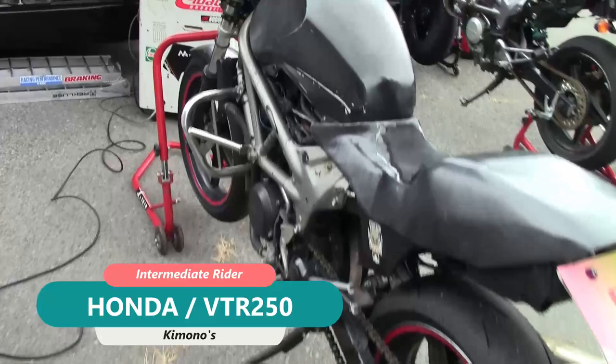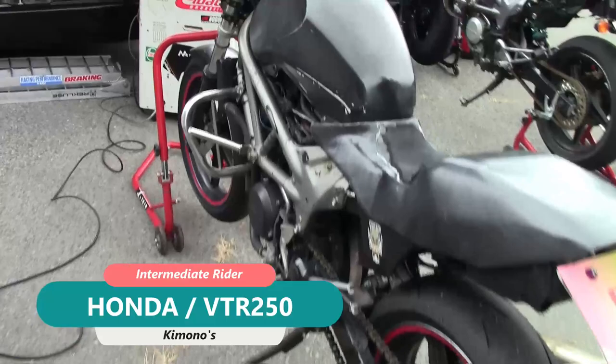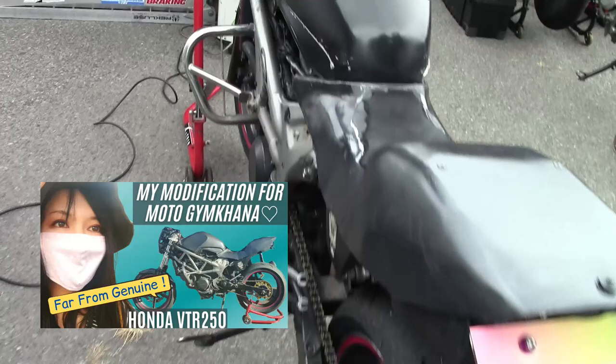This is my VTR250. I have done too many modifications for riding fast. If you want to know the details, please check my video in the past.